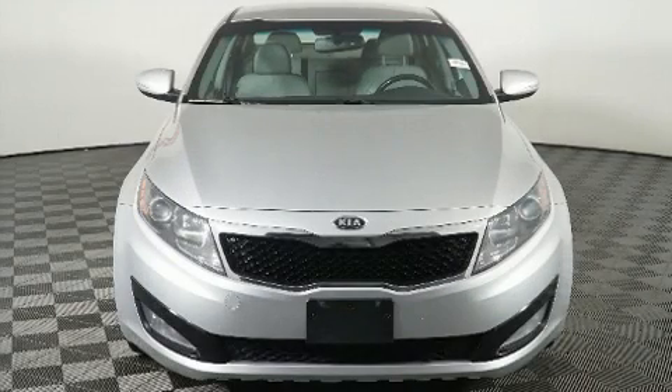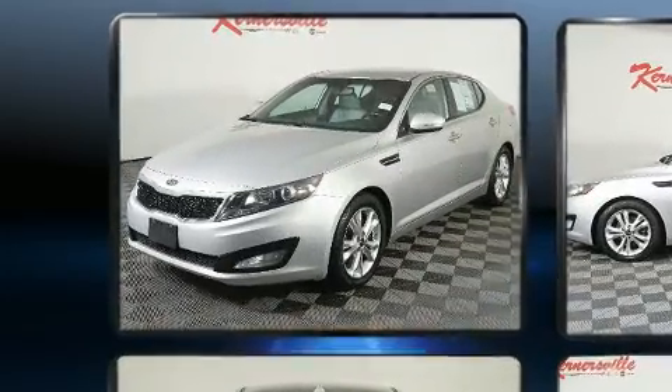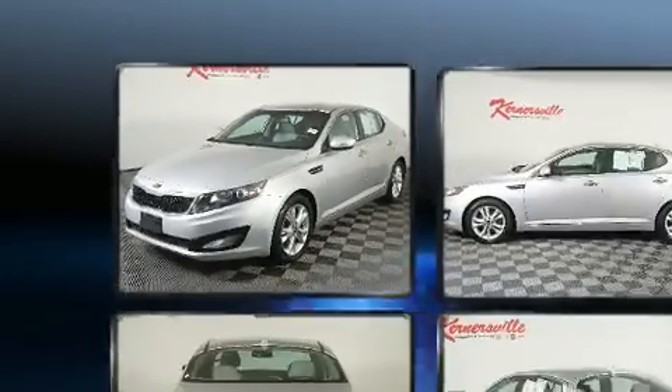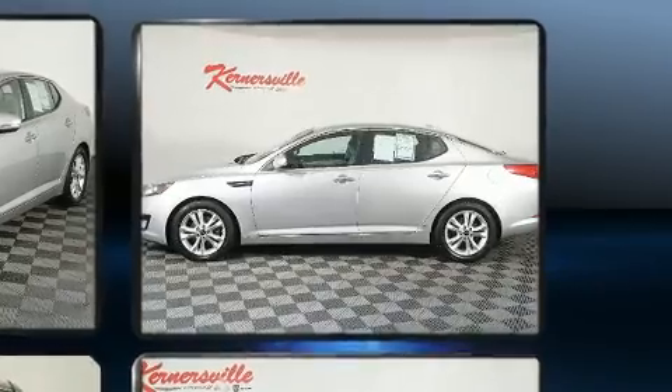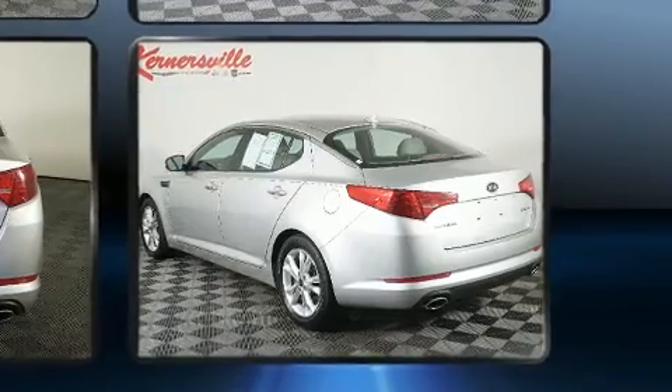Come test drive this 2011 Kia Optima. Smooth gear shifts are achieved thanks to the efficient four-cylinder engine, providing a spirited yet composed ride and drive. Kia infused the interior with top-shelf amenities such as adjustable headrests in all seating positions.